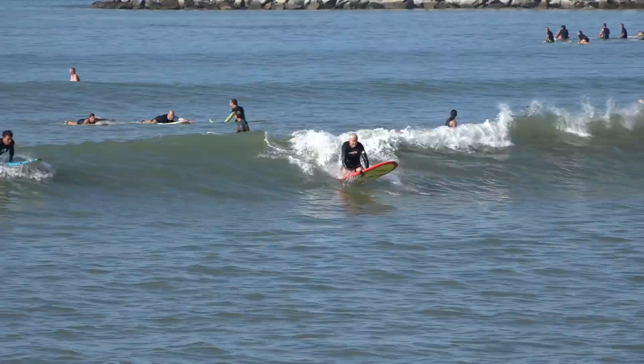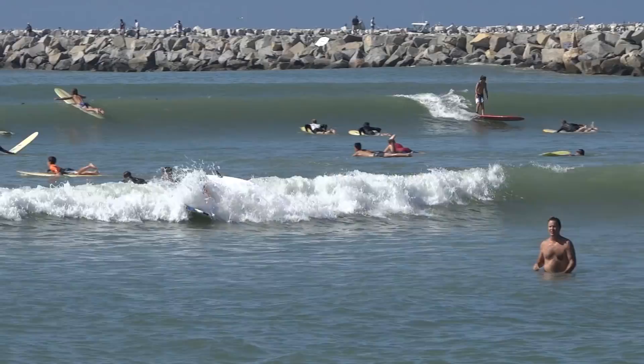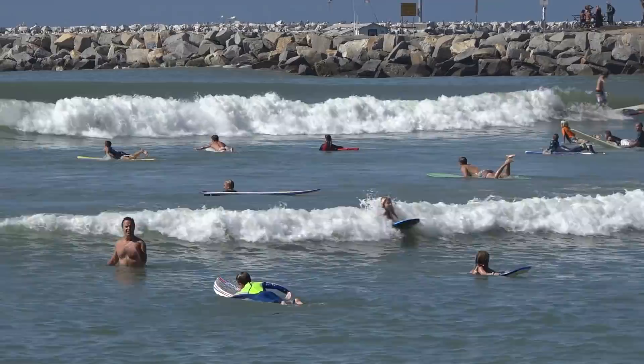On a bigger day there are breaks all in between Boneyards and the river mouth that can last for hundreds of yards in the right conditions. This is probably the most popular longboard beach besides San O to the south and can have hundreds of surfers on a good day.